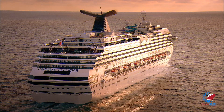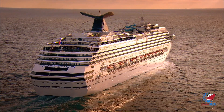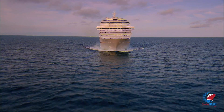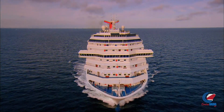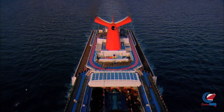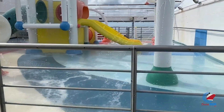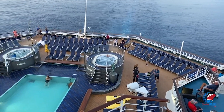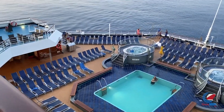In late 2019, Carnival Splendor entered a dry dock in Singapore where she was outfitted for the Australian market. In the dry dock, she received the Alchemy Bar, the Red Frog Rum Bar, the Blue Iguana Tequila Bar, the Seafood Shack, a Red Frog Pub, and a new water slide. This video was shot a couple of days before the ship went into dry dock, so some spaces are pre-dry dock, though we'll also show what the venues will actually look like.